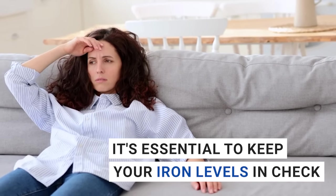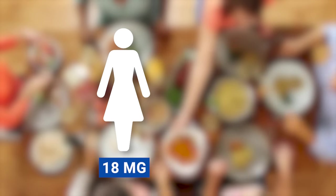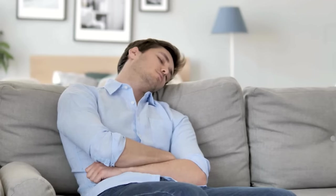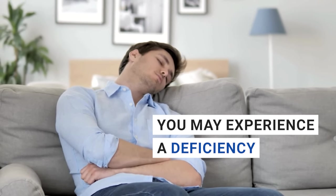That's why it's essential to keep your iron levels in check. The National Institutes of Health recommended daily value for iron is 18 milligrams for women and 8 milligrams for men. If your daily consumption falls short of this amount and doesn't compensate for the iron you lose each day, you may experience a deficiency. Now let's jump into our list of 10 iron-rich foods that will help you kick fatigue to the curb and boost your energy levels.